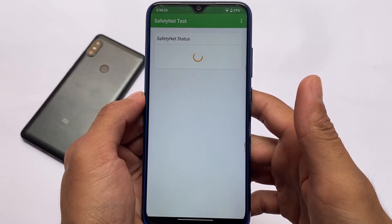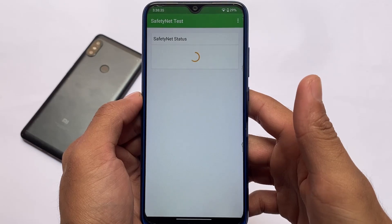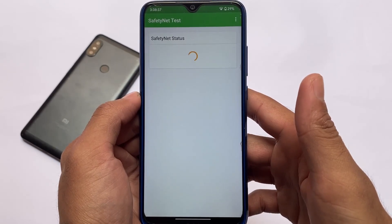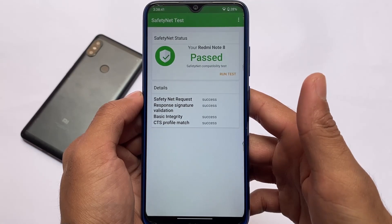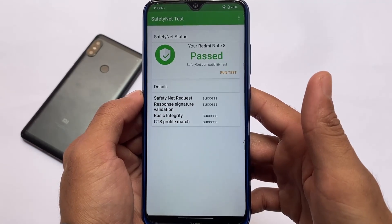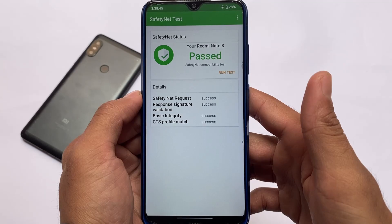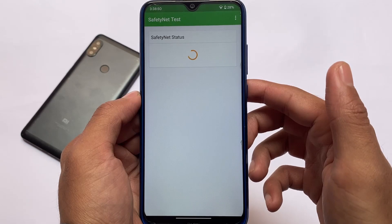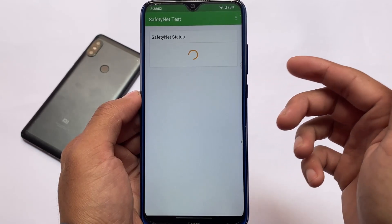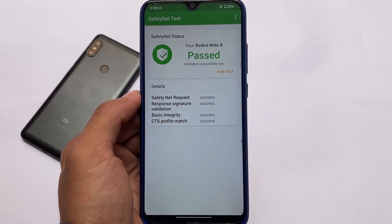SafetyNet also does not have any issues. If you want to root your device with Magisk, make sure to hide it. If you don't want to root, SafetyNet is already passing. The link to install this build is in the description. These were the things I wanted to let you know about this latest Android 12 update for Redmi Note users. Thanks for watching — don't forget to like and share!